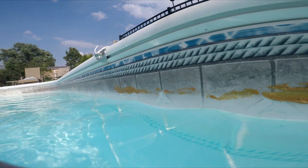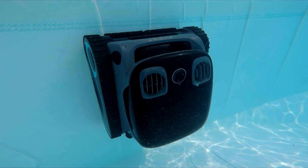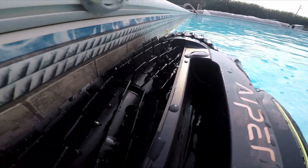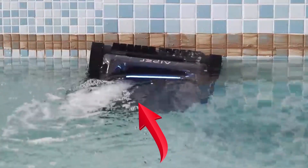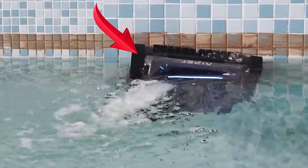Round one, fight! Whoever can clean the most peanut butter from just above the water line will take home the first point. The Scuba S1 Pro is up first. You would think this would be a huge challenge for a robot that rolls around on treads, but the combination of jets on its top side pushing it into the wall and the caterpillar treads getting enough traction is kind of wild.